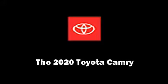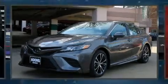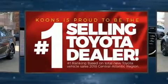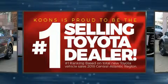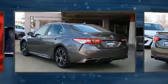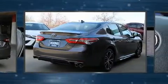Discerning drivers will appreciate the 2020 Toyota Camry. This four-door, five-passenger sedan offers the latest in technological innovation and style. It features an automatic transmission, front-wheel drive, and a 2.5-liter four-cylinder engine.